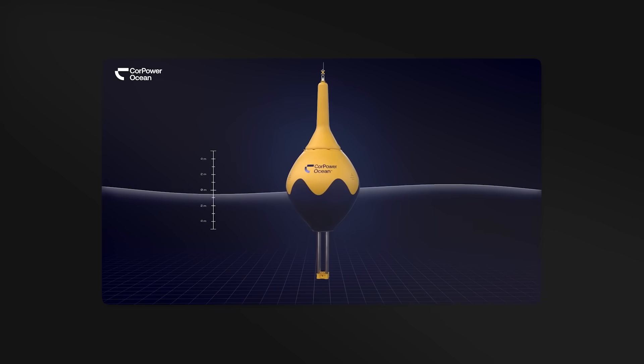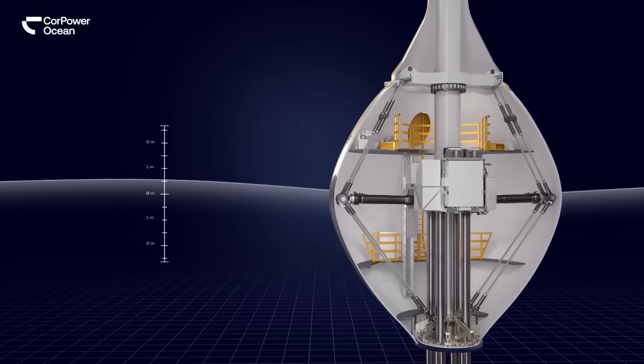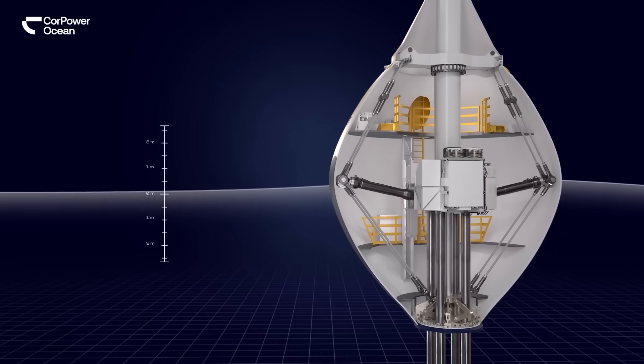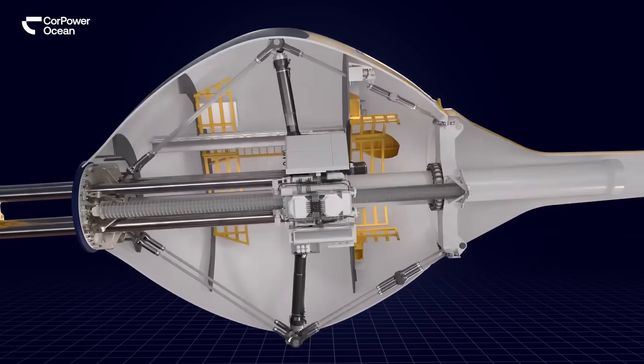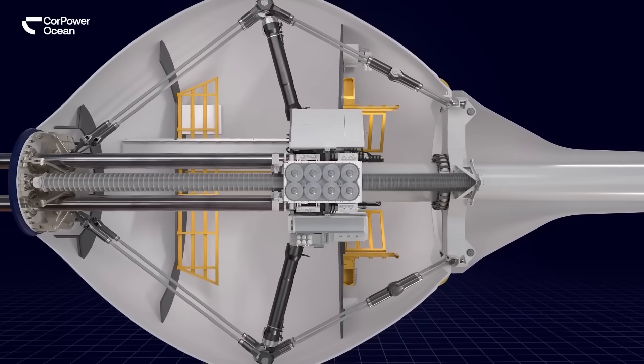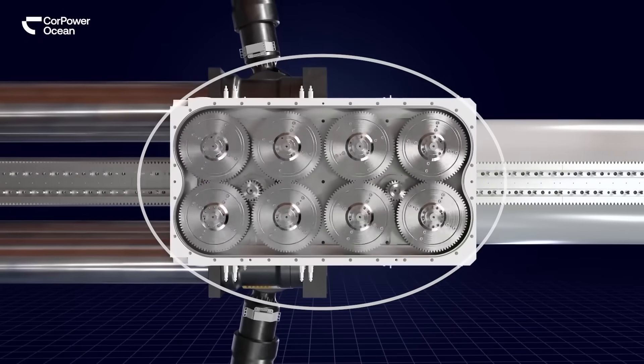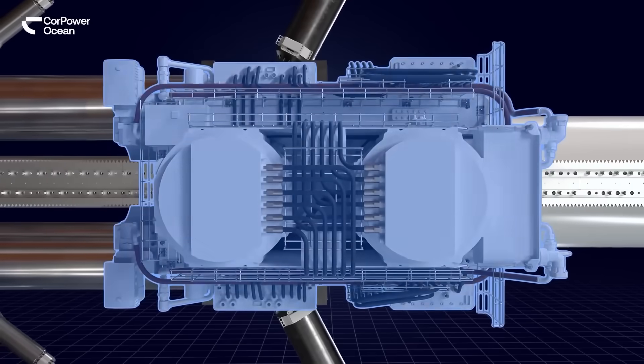One of their secrets to this incredible survivability is that Core Power uses composite buoys that are lightweight and tough, in a type of wave energy converter known as a point absorber. Tethered to the seabed, they oscillate with the waves, mostly up and down, capturing wave energy. The C4 harnesses the linear up and down movement and turns it into rotation, creating electricity via a cascade of small gears powering an onboard generator.